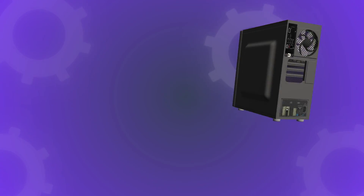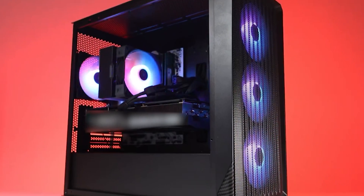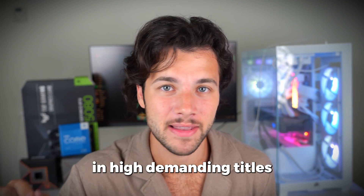If you want to build a high-end computer and you have around $1,800 to spend, then you came to the right place. The gaming PC I'm showing you today achieves amazing performance at 1440p and 4K resolution at high to ultra settings in high demanding titles.